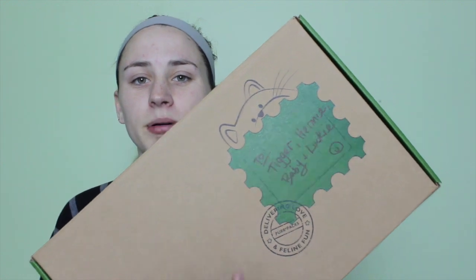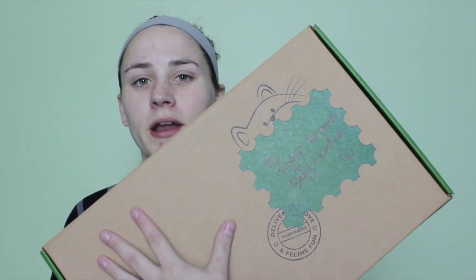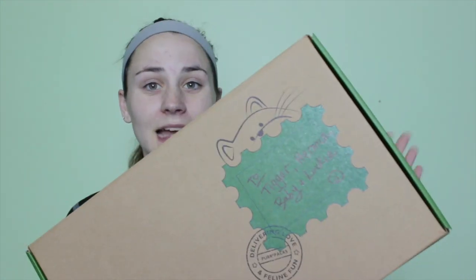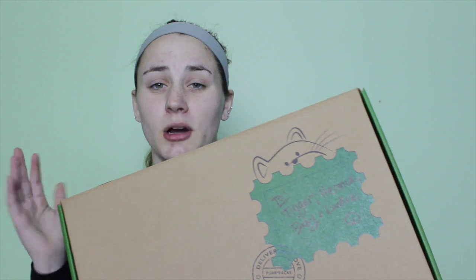This is what the box looks like. The fun part about this box is they put a sticker with your address on it — I took mine off — but then they address it to your cats. The box just says to Lucky, Baby, Hermie, and Tigger. Yes, I have four cats. And then this box comes full of stuff.